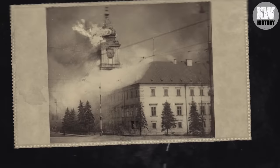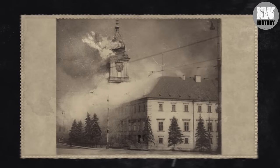This photo shows the burning royal castle in Warsaw, set on fire by German artillery during the siege of the city.